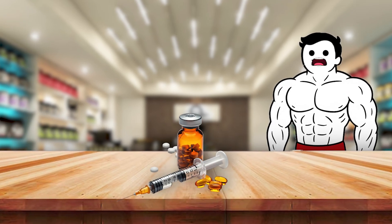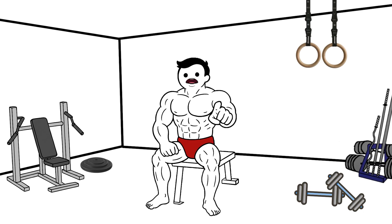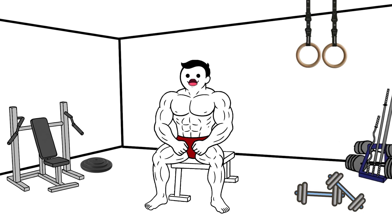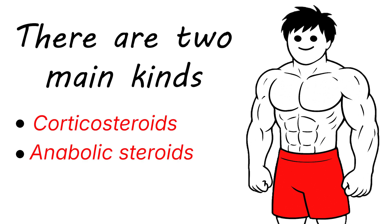Steroids are synthetic chemicals that copy what your body's natural hormones do, but on overdrive. Think of them as hormone impersonators wearing lab coats. There are two main kinds: corticosteroids and anabolic steroids.